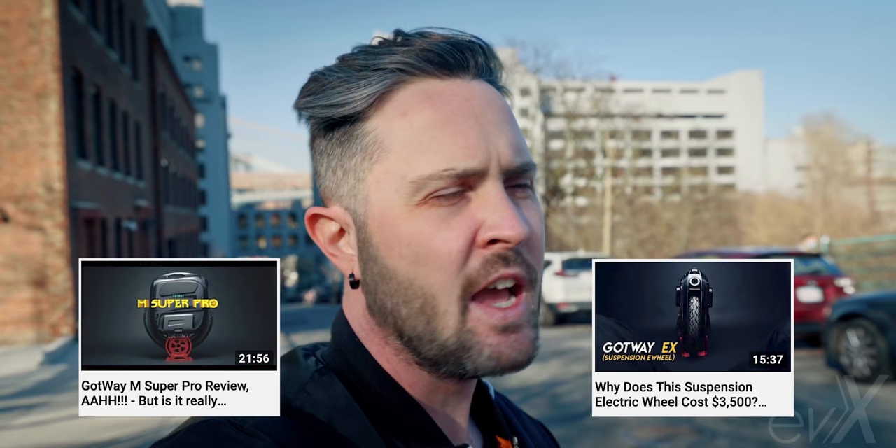We're here at the hill in Brooklyn in Dumbo, where I do all my uphill acceleration tests. I've done the MSP and the EX here, and today we're doing a head-to-head challenge with the V12 and the Gotway Nikola Plus. Both are comparable: 16-inch by 3-inch tires, but the Nikola has a 2200 watt motor and the V12 has a 2500 watt motor. InMotion versus Gotway — it's going to be a real challenge.